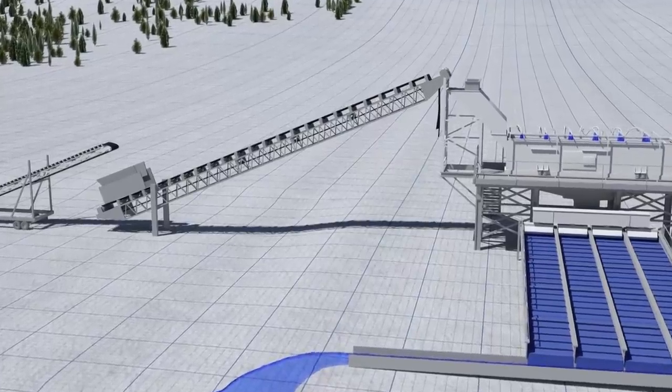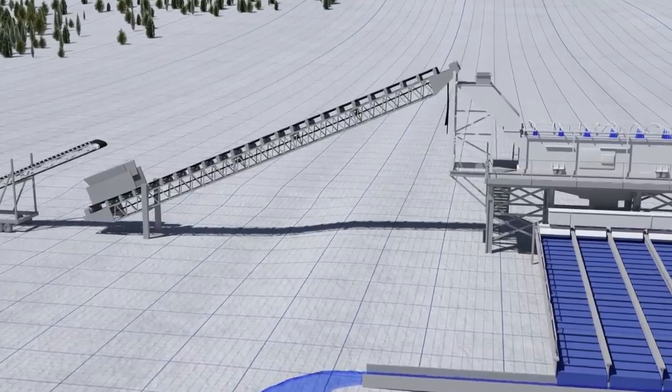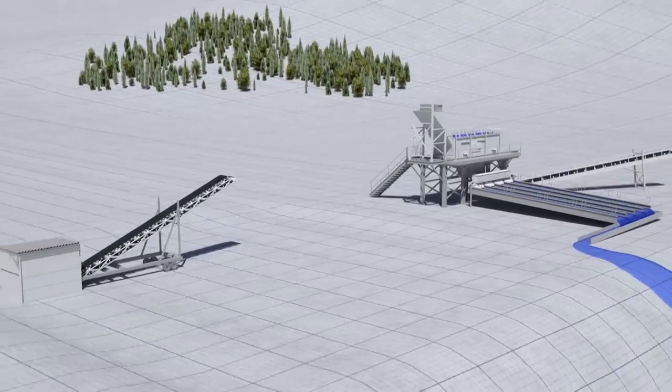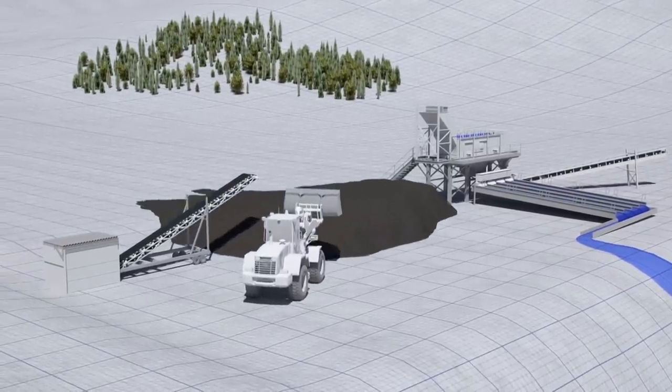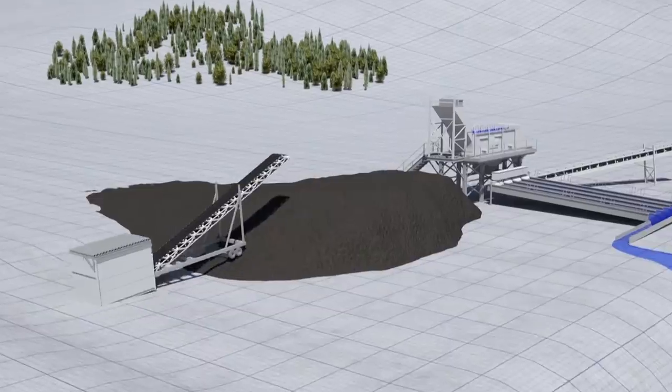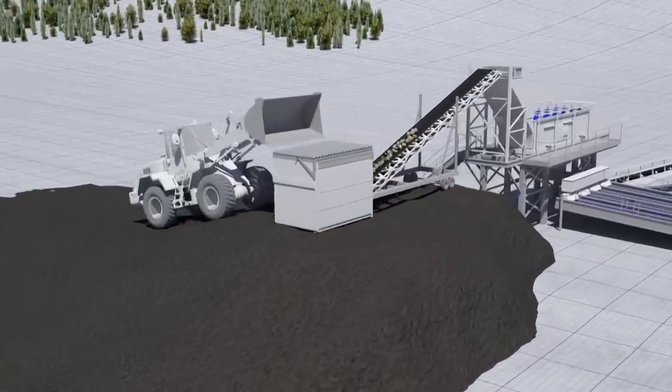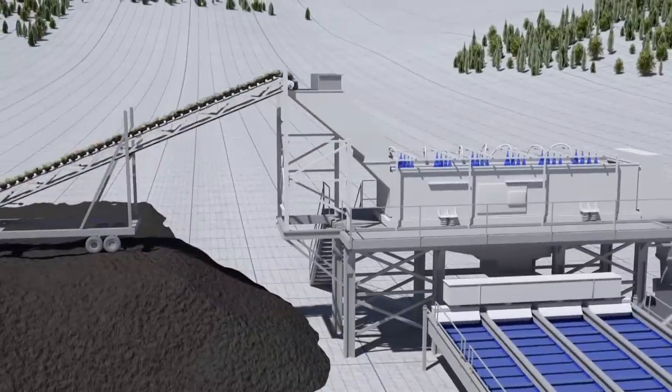Gene's plan is brilliantly simple: get rid of the entire broken conveyor, replace it with a solid pad of tailings, and move the 12-and-a-half-ton hopper feeder onto the pad so they can feed pay dirt straight into Monster Red.